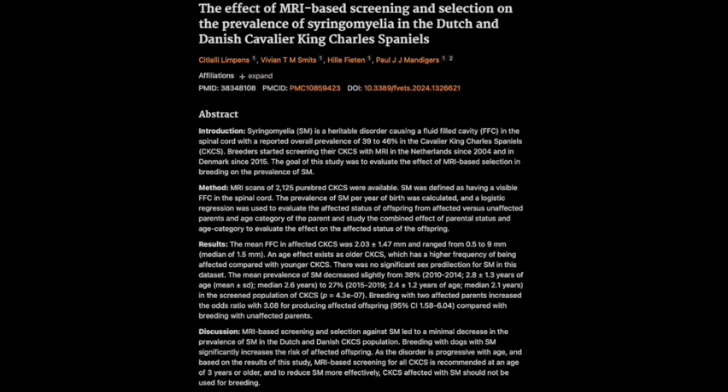But if even breeding two SM-free dogs isn't a foolproof solution, what else can be done? The study really hammered home the point that the age at which a dog undergoes an MRI is crucial, because SM can develop later in life. A dog might appear to be fine when they're young, but that doesn't necessarily mean they're in the clear. The researchers strongly recommend that all Cavalier King Charles Spaniels undergo MRI screening at three years of age or older before being used for breeding, providing the most reliable assessment of a dog's SM status. It's a push for a more standardized approach to screening.